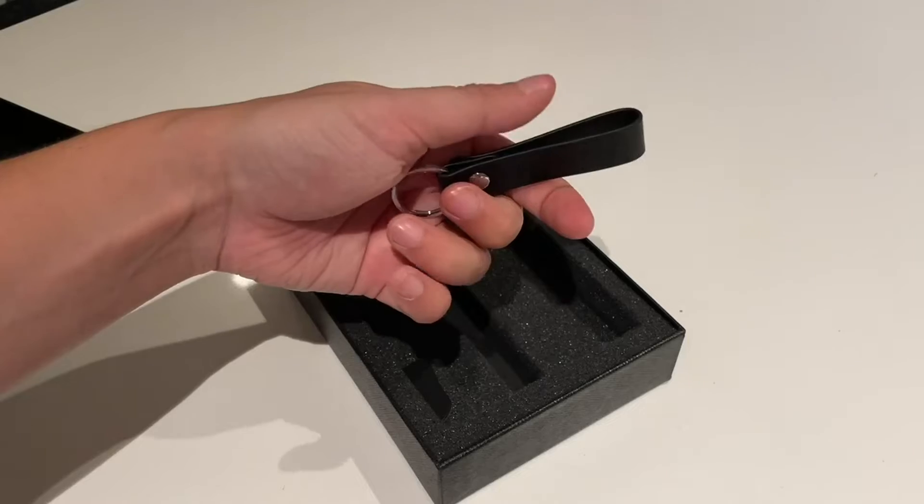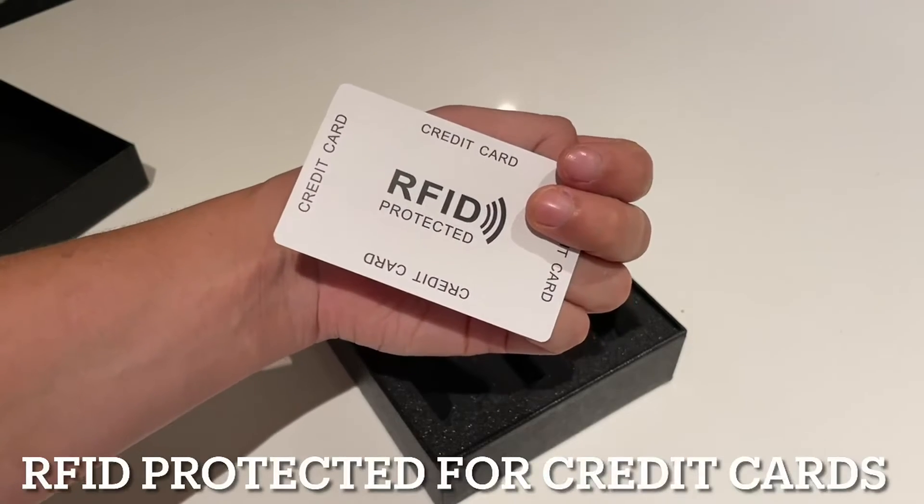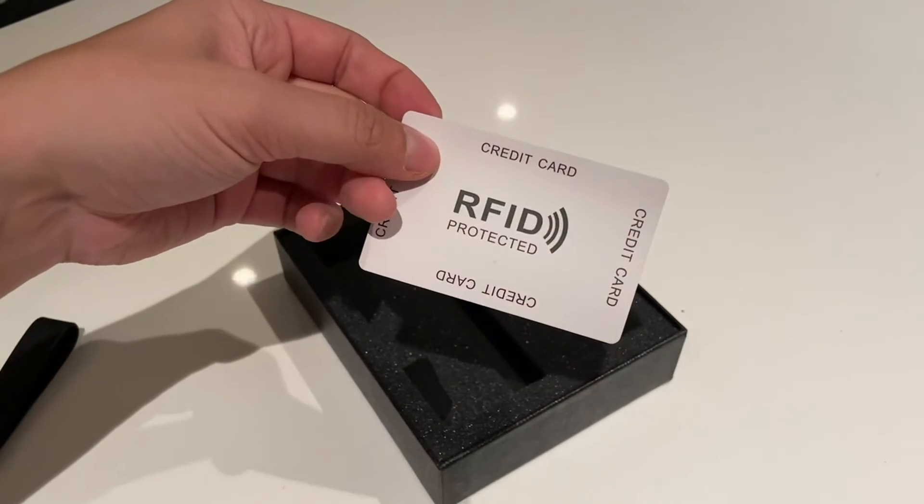You can see I've got the black here. They also do one with more of a stripe design, as well as more of a brown tone. Definitely love it — check it out.